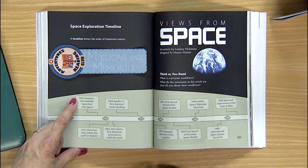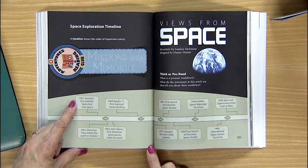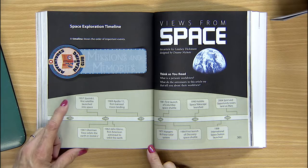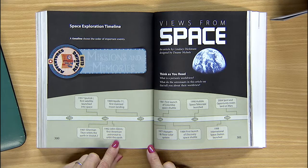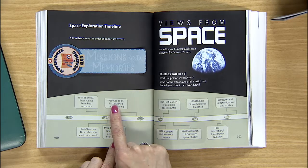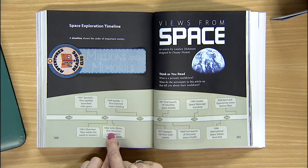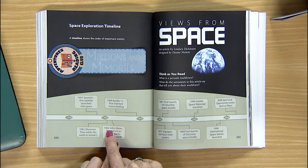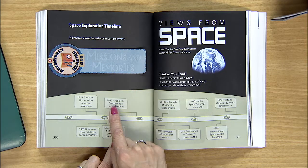1957 — that was the year before I was born. I hope you're not good at math. Now, how many years after John Glenn's orbit did men land on the moon? You have to find John Glenn's orbit and men landing on the moon. So 1969 minus 1962 — can you do the math? That's easy: seven years.